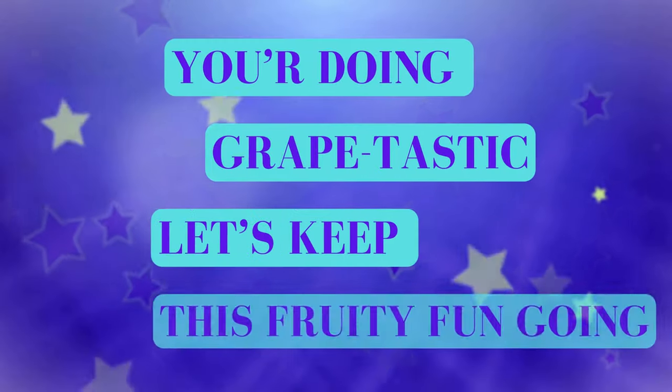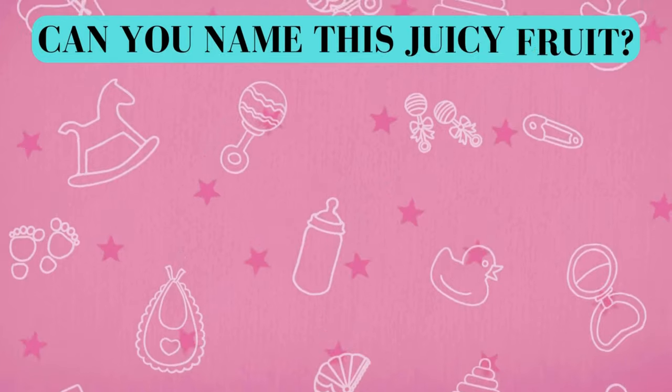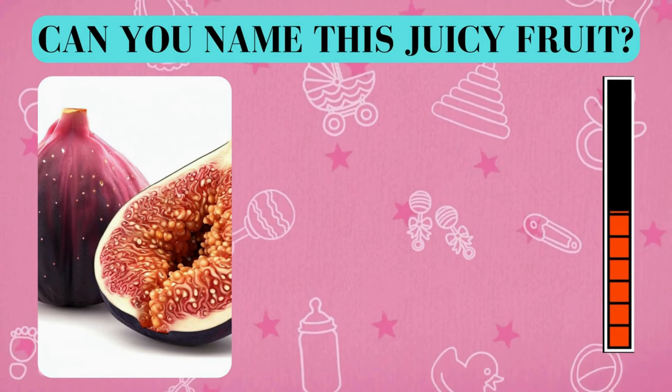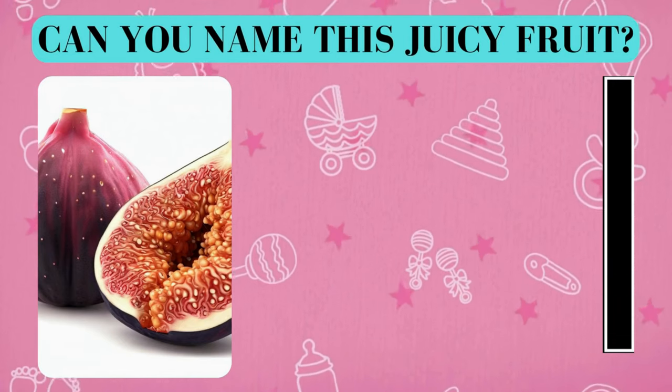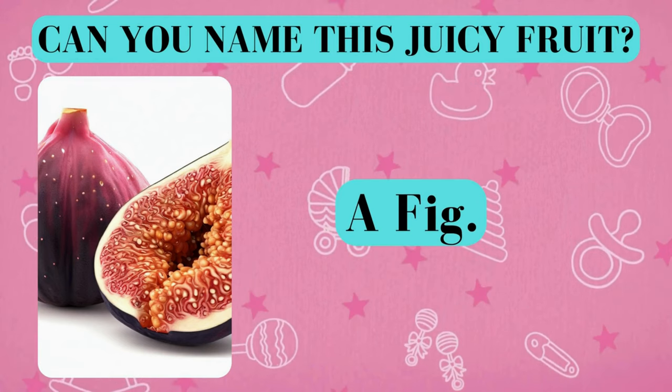You're doing grape-tastic. Let's keep this fruity fun going. Here's your fruity challenge. Can you name this juicy fruit? And the answer is a fig. Did you get it right? Awesome job!